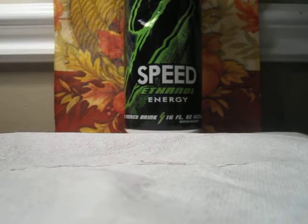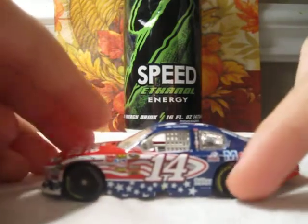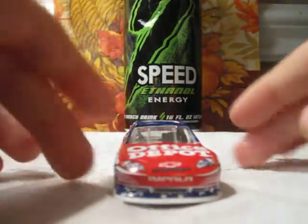Number 4 is Tony Stewart's — I think it's the Stephen Sutton Foundation — 9/11 Office Depot Chevrolet.